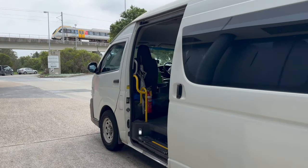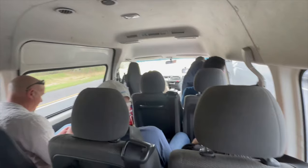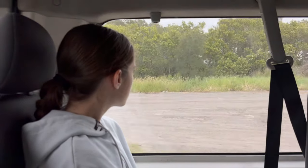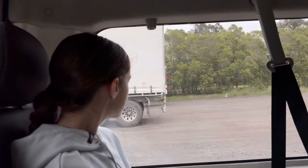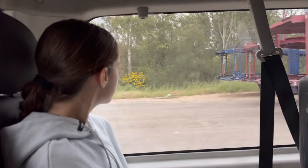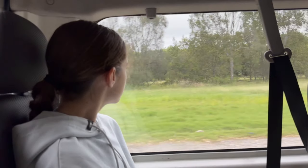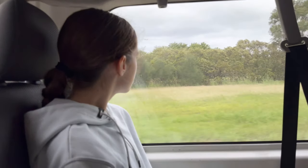This is our fourth mode of transport for this trip - first a car, then a plane, then a bus, and now a minibus. Now we're golden orb spider hunting - they are huge and you can see them in the trees from inside the minibus. The webs were like a meter plus; I saw one connected from the power lines down to a bush. Females are larger than the males, and if they do bite you they're not poisonous, but they will hurt.